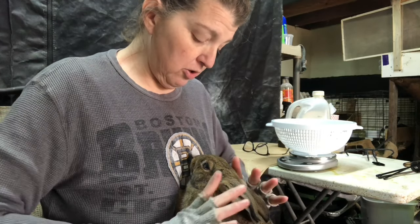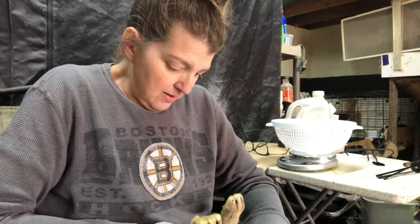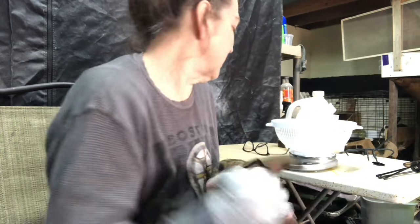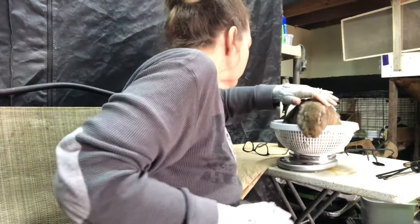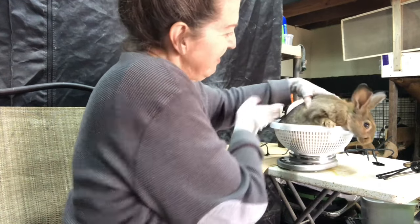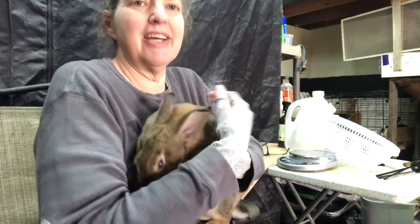I want to see if you're a boy or a girl. You've got pretty feet! You're a girl too — beautiful fur. Let's get a weight on you. 4.1 pounds — you're a little one, probably the littlest one. I'll look back through and see what I noted their weights as — I don't really remember off the top of my head.